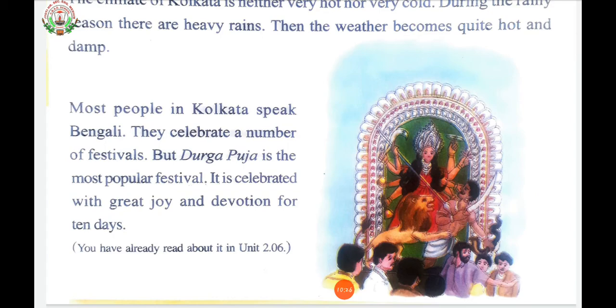Durga Puja in Kolkata is the grandest of all festivals, celebrated in honor of Goddess Durga during the period of Navratri. The vigour with which it is celebrated is second to none. It is celebrated for 10 days, starting from the 6th day until the 9th day. The Pandals with grand idols of Goddess Durga are open for visitors. The 10th day, also known as Dashami, marks the Visarjan — immersion in water of the idol — with grand celebrations and processions.